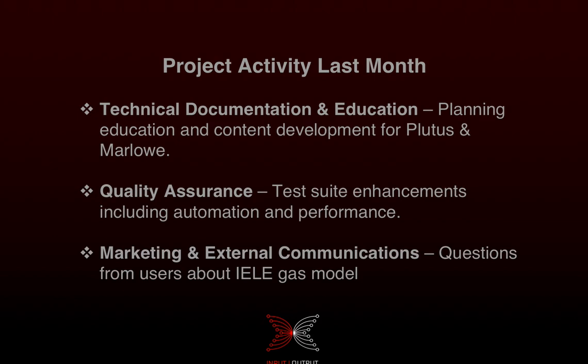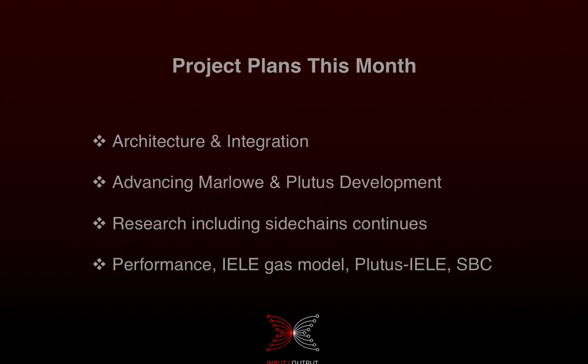For marketing and external communications, last month we spent a lot of time listening to the community. There were lots of questions about the gas model, which we're going to be addressing in September. Very few issues were encountered on our testnet, so we're pleased about that. We'll be telling you more about the gas model in September.